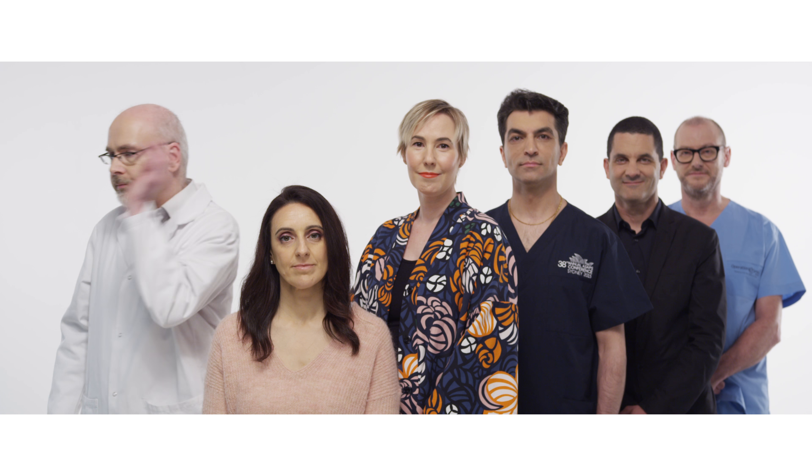By choosing a member of the Australasian Society of Aesthetic Plastic Surgeons, you're in safe hands.